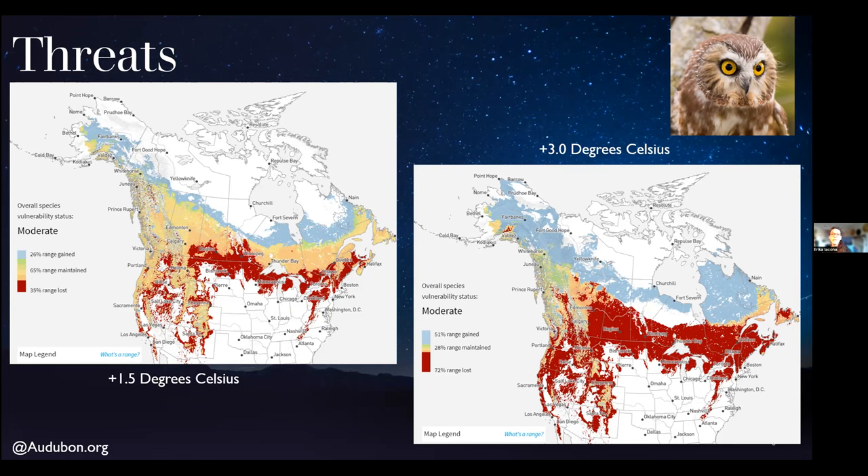Of course, that assumes the current range stays completely the same with no other alterations to habitat. We must also consider habitat loss due to development, deforestation, and particularly on the West Coast, habitat loss due to wildfires. As with most birds, they are at direct risk from extreme weather patterns — nest failure may occur due to extreme heat and cold, and severe storms impact migrating owls.